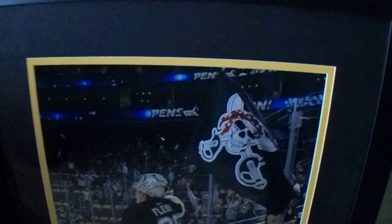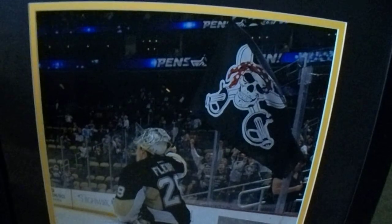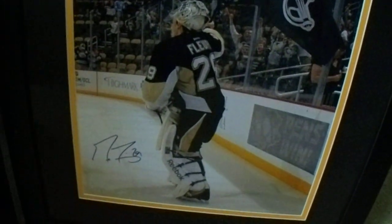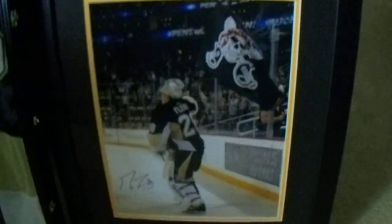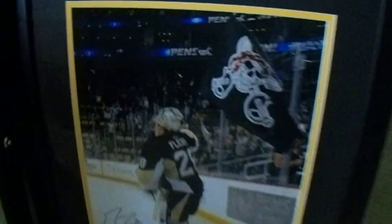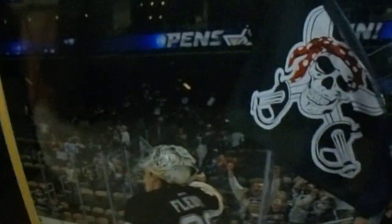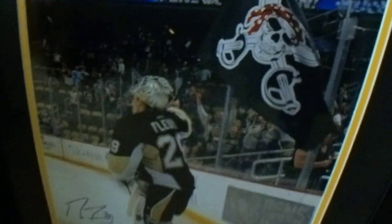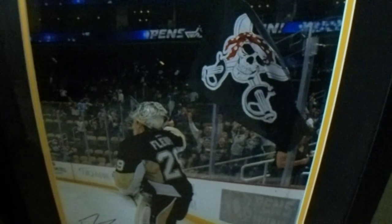I've got one more to show you. This is the professionally framed 16x20 Marc-Andre Fleury autographed photo. Got this one done at Michael's — they did a really nice job with it. Looks great. There's barely any glare, as opposed to all the jerseys. I really like this 16x20 photo because it's also waving the pirate flag, so it's a great dual-purpose crossover type piece.